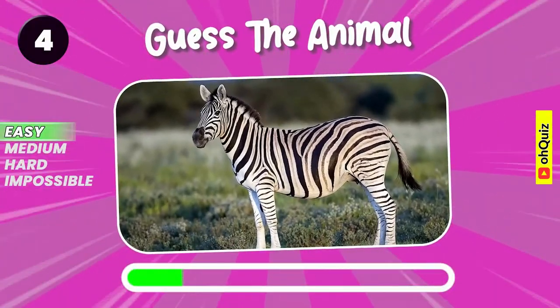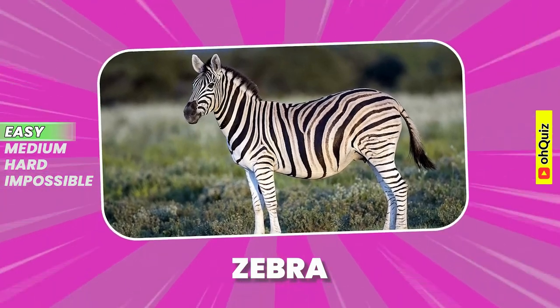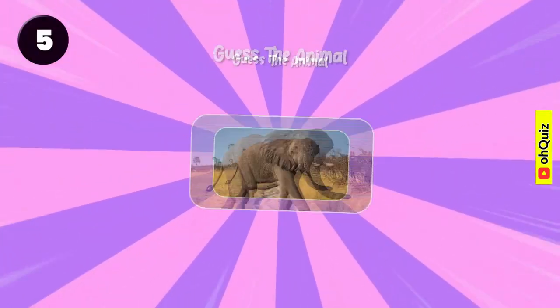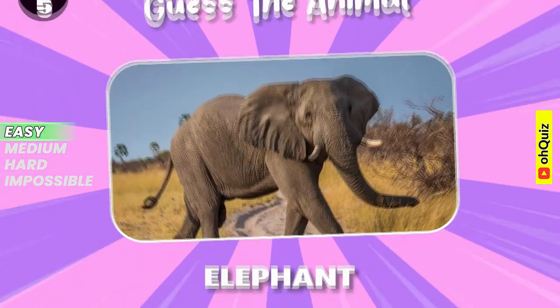Do you recognize it? Well done, it's zebra. Can you know it? Elephant.